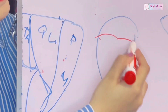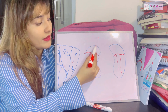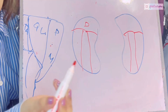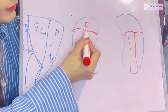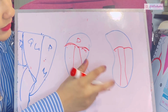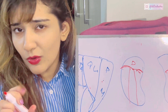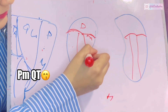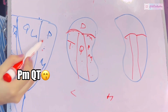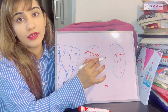Divide the kidney into an upper and lower part. The upper part of both kidneys is related posteriorly to the diaphragm — the diaphragm has a medial arcuate ligament medially and a lateral arcuate ligament laterally. The lower part, from medial to lateral, is related to the psoas major, quadratus lumborum, and transversus abdominis.